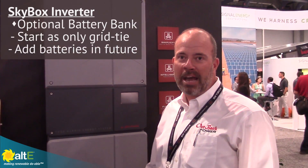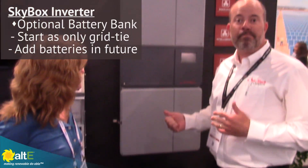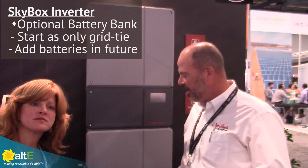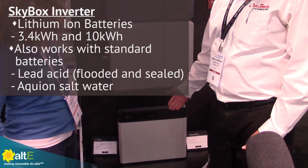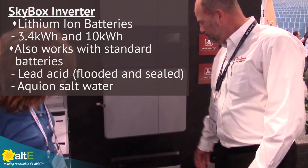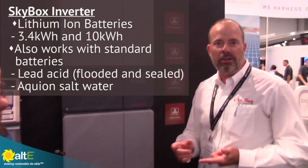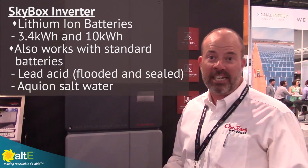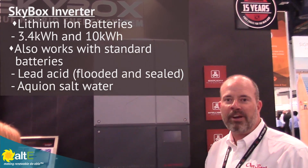As I mentioned, batteries are optional. So a customer can start off in a metered application, and as their situation or their budget allows, they can add energy storage. We're showing some of our lithium ion batteries from LG CAM — 3.4kW and 10kW units. It also works with all of the common lead-acid and other advanced technology batteries, like Aquion. So very flexible.